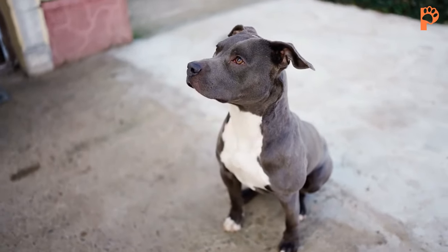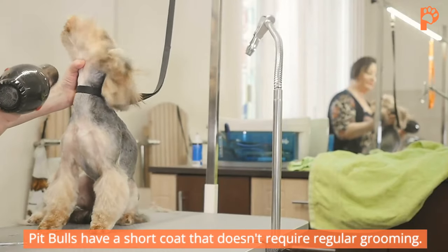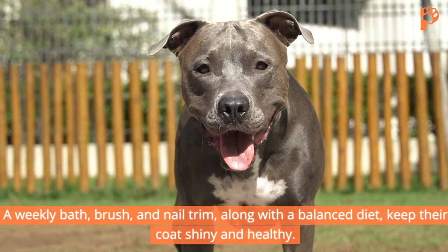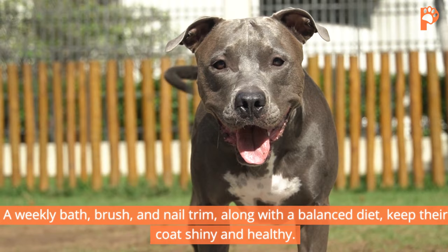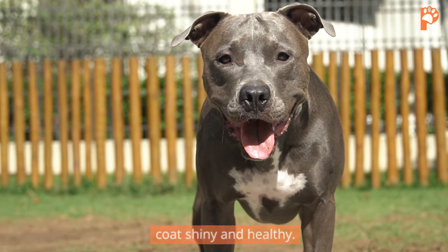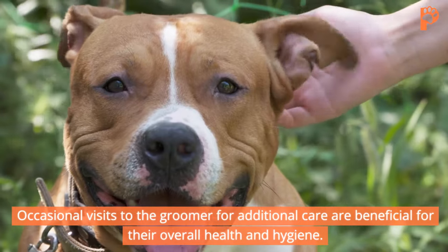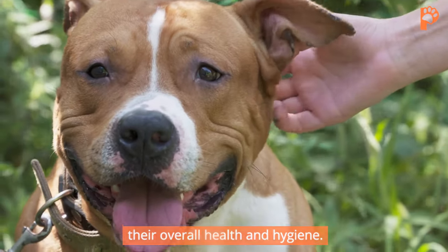Pit Bulls have a short coat that doesn't require regular grooming. A weekly bath, brush, and nail trim, along with a balanced diet, keep their coat shiny and healthy. Occasional visits to the groomer for additional care are beneficial for their overall health and hygiene.